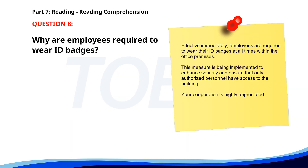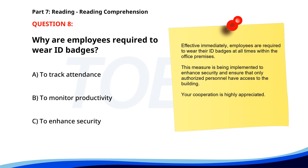Number eight. Effective immediately, employees are required to wear their ID badges at all times within the office premises. This measure is being implemented to enhance security and ensure that only authorized personnel have access to the building. Your cooperation is highly appreciated. Why are employees required to wear ID badges? A. To track attendance. B. To monitor productivity. C. To enhance security. The correct answer is C: To enhance security.